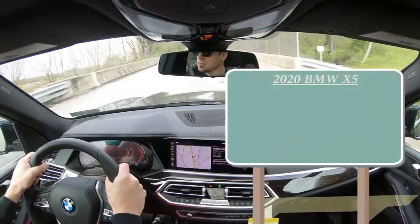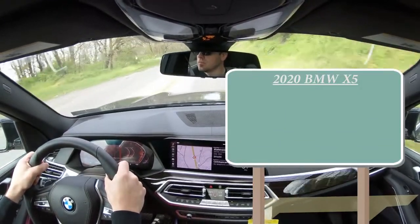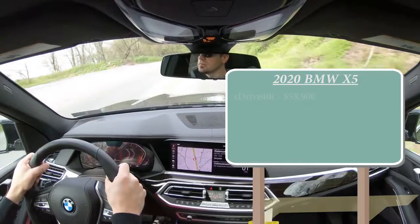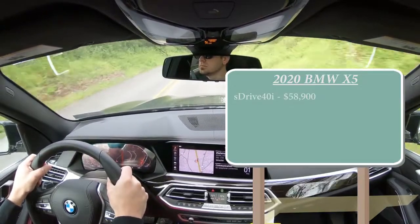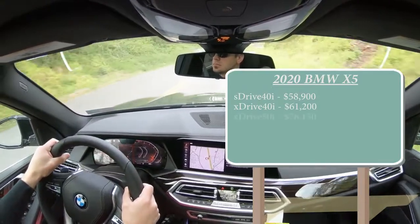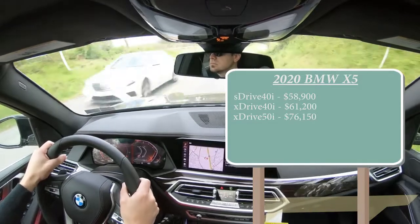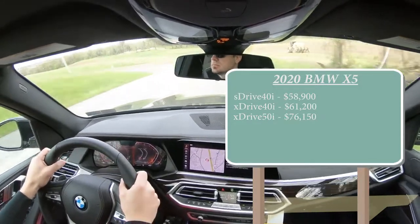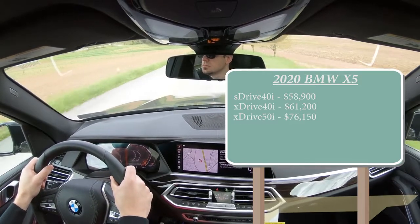Let's start with pricing. There are several trim levels for the 2020 X5: the sDrive 40i starting at $58,900, the xDrive 40i at $61,200, the xDrive 50i at $76,150, and the M50i — which is really a review in itself — starting at $82,150 from the performance division.